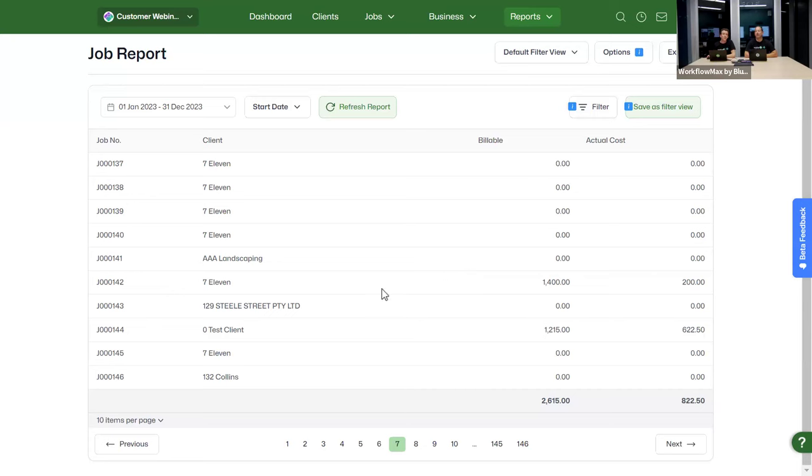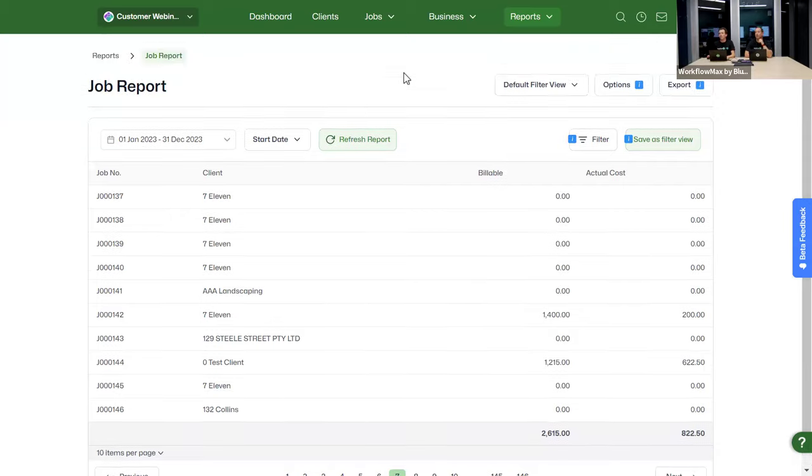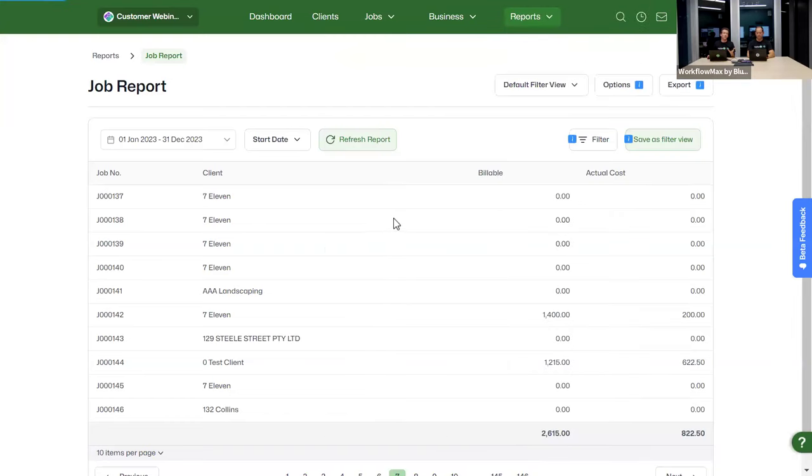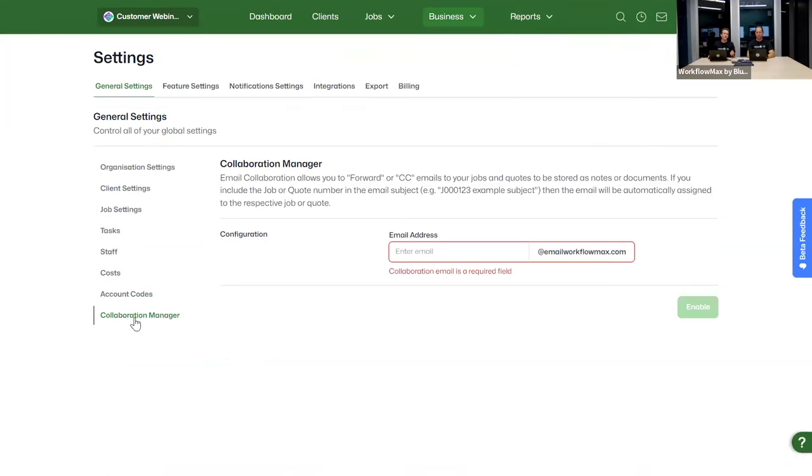Finally, a quick look at Collaboration Manager. It no longer sits under the Jobs tab — it's now accessed via the envelope icon in the top menu bar. You can slide it open on any screen without leaving a job, then allocate emails and attachments to a job, lead, or quote. To reconfigure it, click Configure from the icon or find it at the bottom of the General Settings page. Set up your new email address there. One thing to note: the email domain suffix has changed — it's no longer 'emailmyjob', it is now 'emailworkflowmax'.